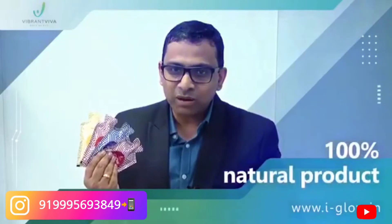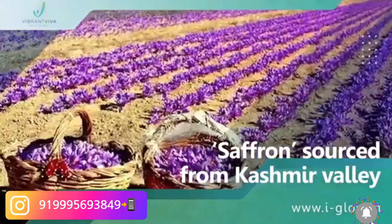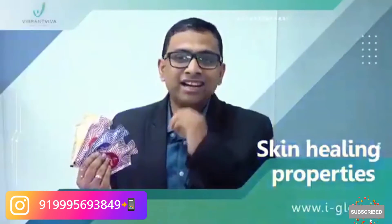iGlow is a 100% natural product composed of best quality saffron sourced from Kashmir valley, known for its skin moisturizing and skin healing properties since the times of Ayurveda.